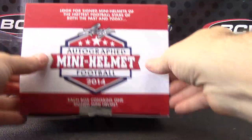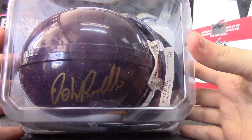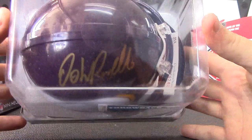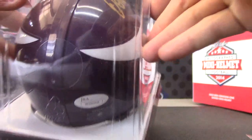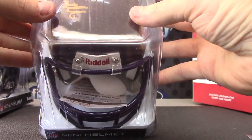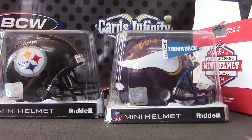And your last helmet, Andrew — is Vikings. John Randall. Dude used to wear all the eye gear — John Randall, dude was a beast in Minnesota. Gold ink, John Randall. PSA DNA — sorry, JSA, James Spence authenticated on that one. There you go, and your card's in there. John Randall — pretty nice, got some nice defensive dudes. All right, appreciate it Andrew, get on the way, man. See ya.